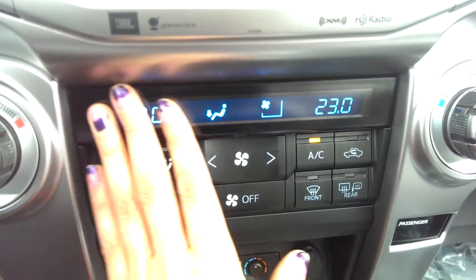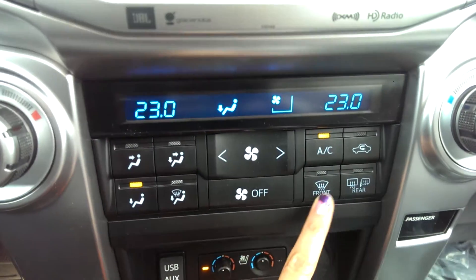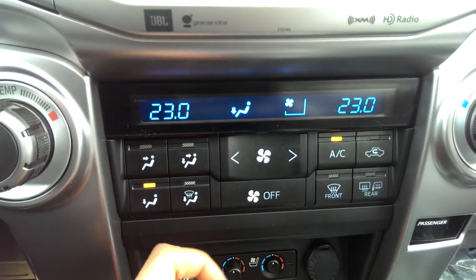Your heated and cooled seats you can control right here. USB charger. You've got your nice display screen here. Heated side, front, and mirrors.